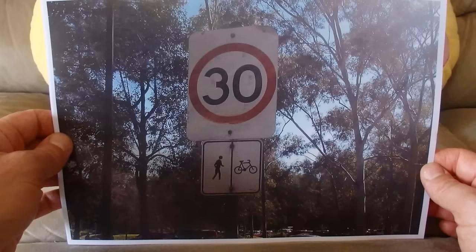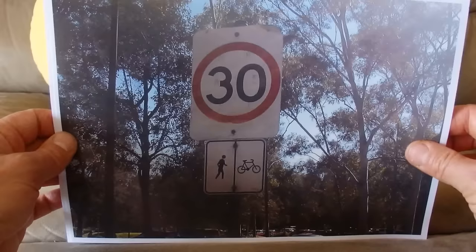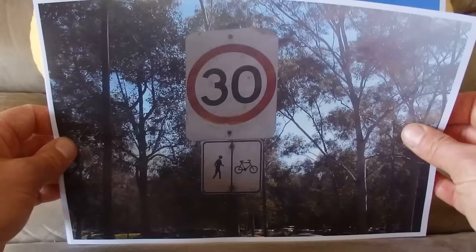This sign is also from Parramatta Park, warning motorists that the maximum speed is 30 kilometres an hour — because there are pedestrians and bicycle riders in the park to watch out for.